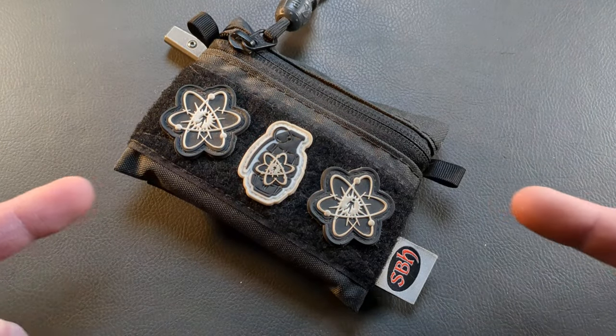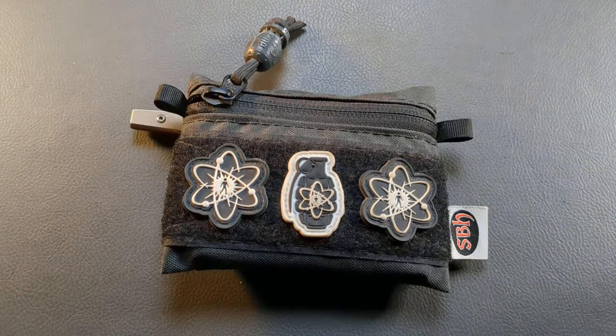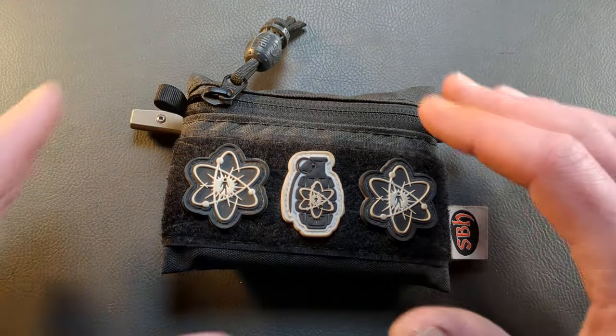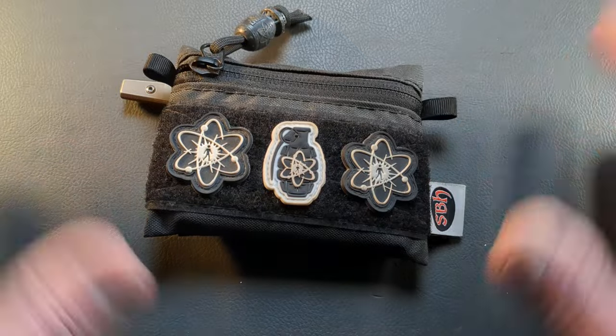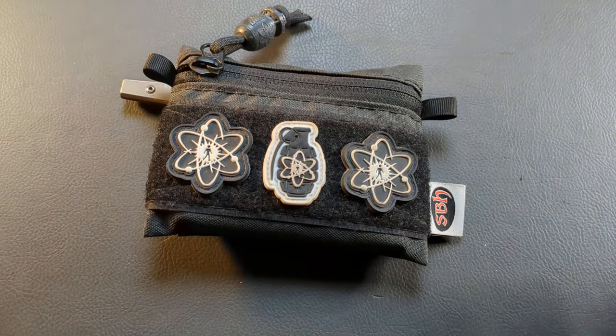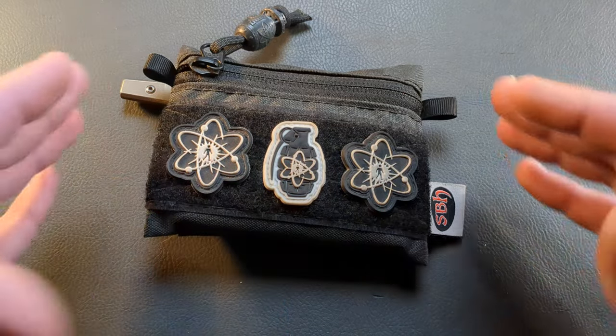What is happening everyone? Welcome back to G-Ball Vision. Today I wanted to talk about why some pouches suck and why some pouches don't suck, and basically this is going to kind of be an EDC update as far as what I've been carrying lately.